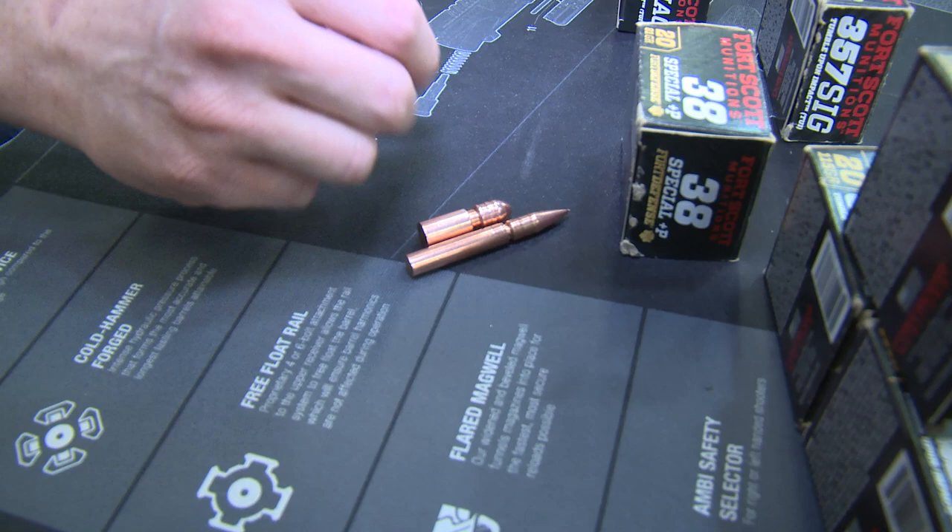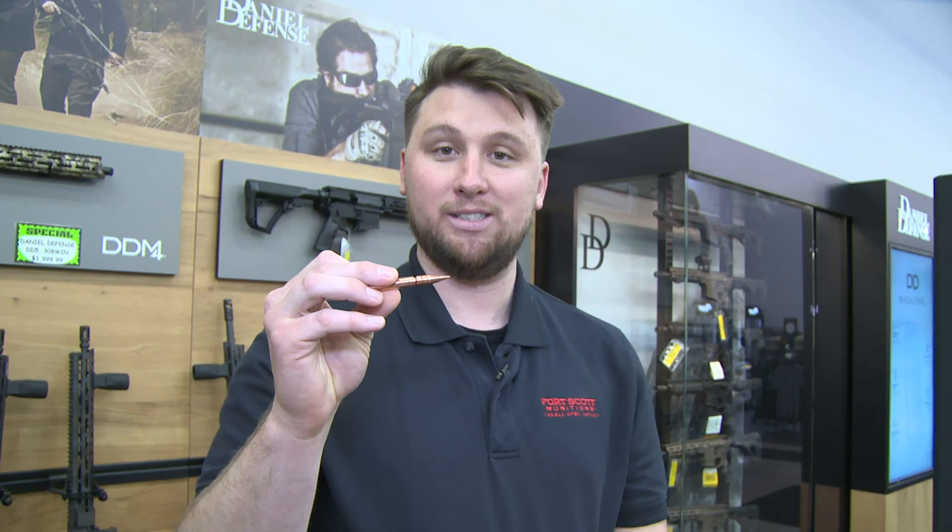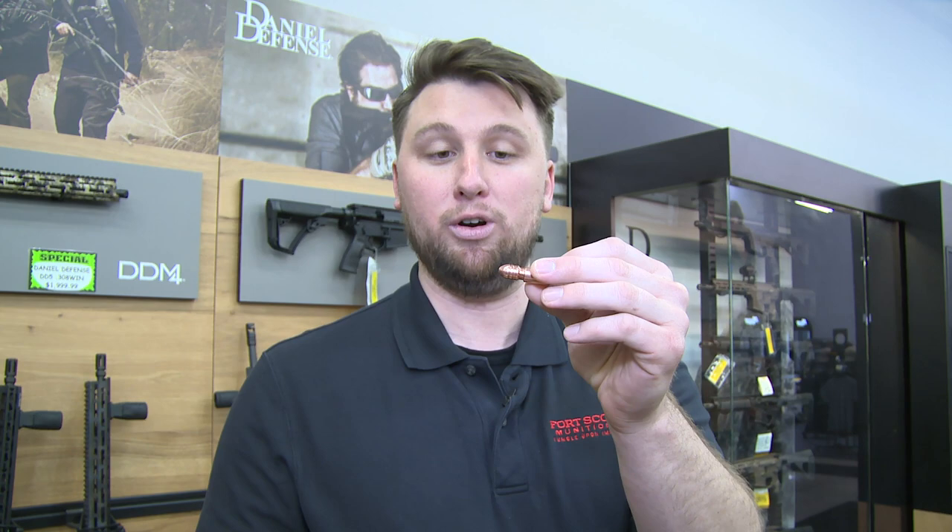The reason Fort Scott Munitions is a cut above the rest is because it is actually cut on a CNC machine. Each one is turned one by one to get the precise performance that you're looking for in a match grade ammo.